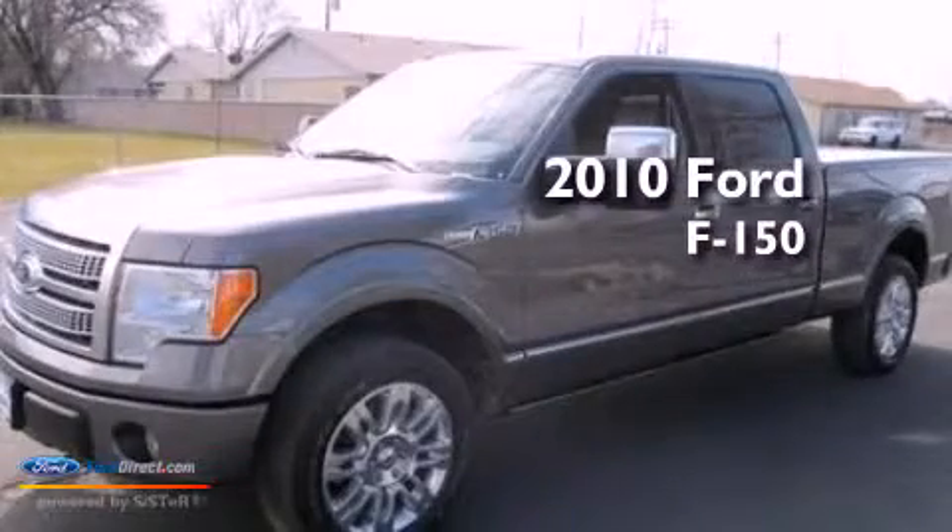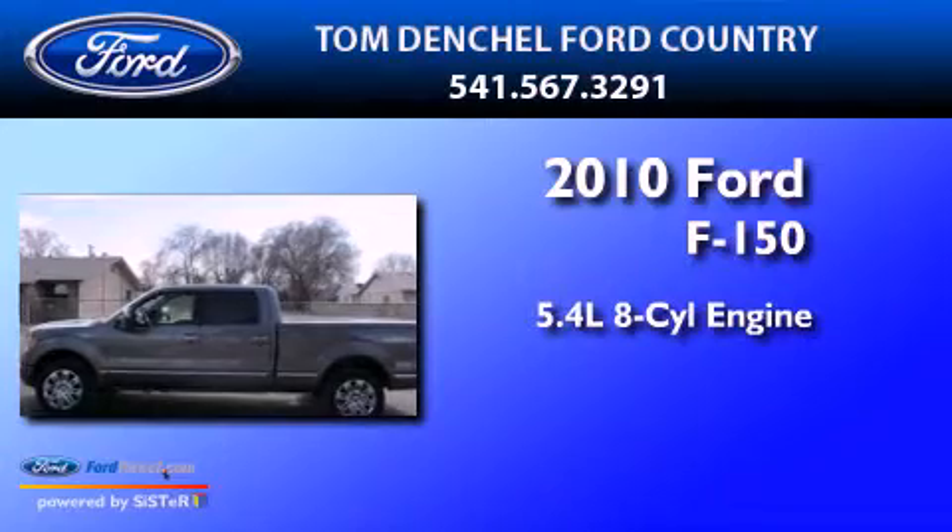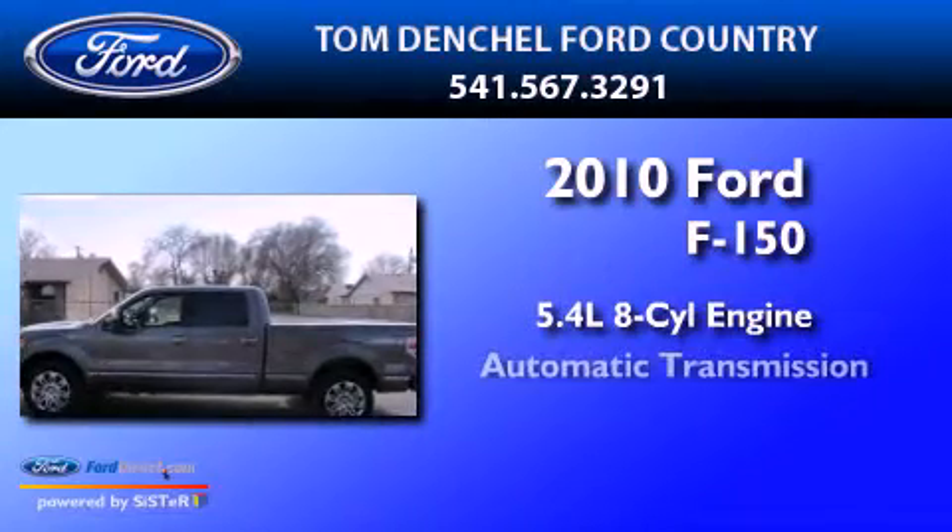This is a 2010 Ford F-150. It features a 5.4-liter eight-cylinder engine and an automatic transmission.